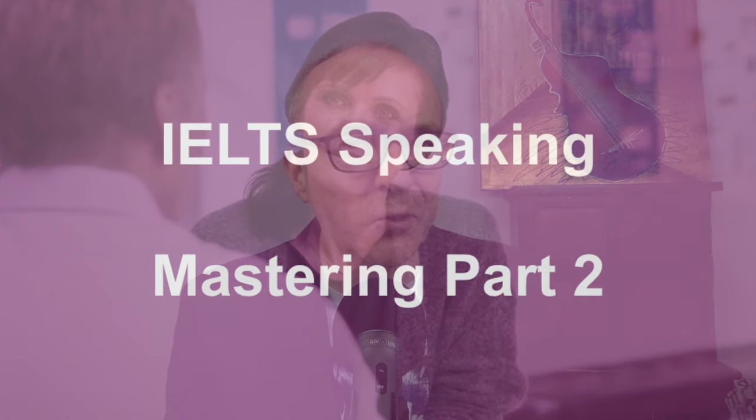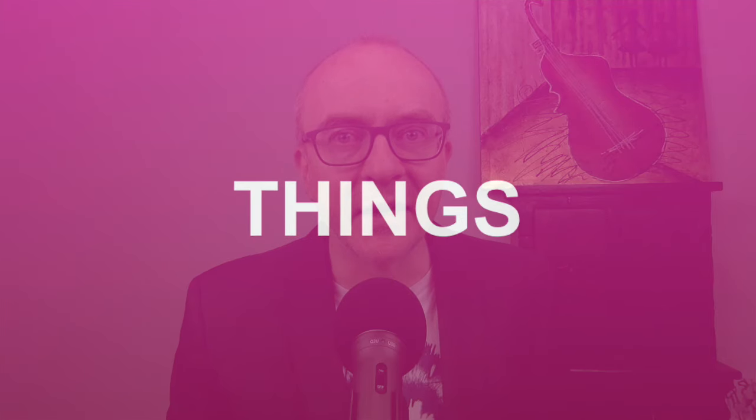So, guys, here we are. It's number six in the series, Helping You Master part two of the IELTS speaking test. I've been trying to give you a framework approach, language templates and structures to help you with part two. I put all of the part two questions into categories, and so far in this series we have looked at people, places, events, activities. Today, we're going to look at things.